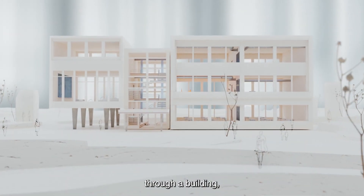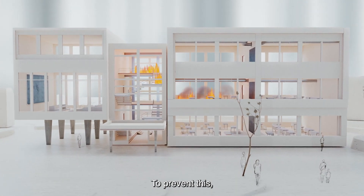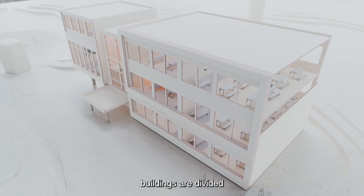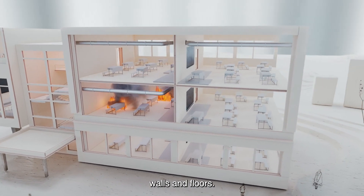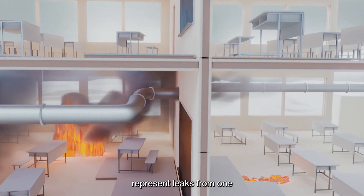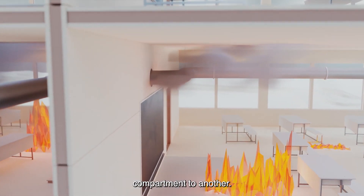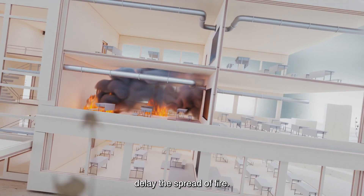Fire spreads extremely quickly through a building and is almost impossible to stop. To prevent this, buildings are divided into fire compartments, separated by fire-resistant walls and floors. Joints, pipes or cables represent leaks from one compartment to another. Sika's fire protection products seal these leaks, which will drastically delay the spread of fire.